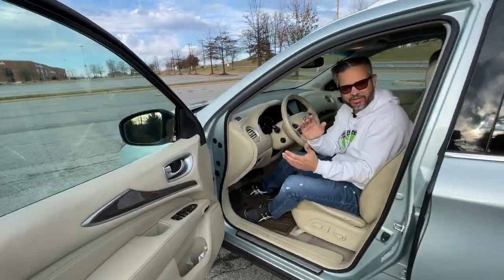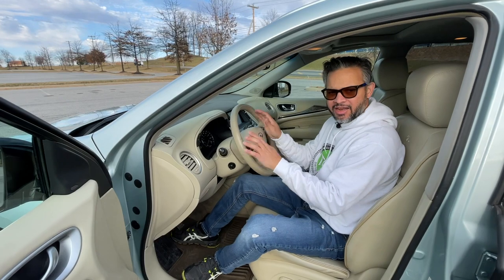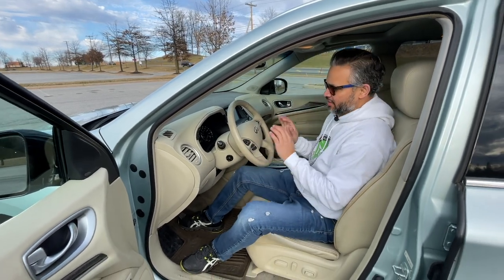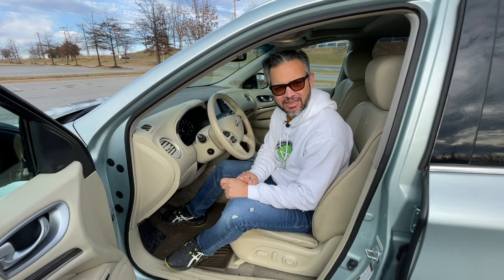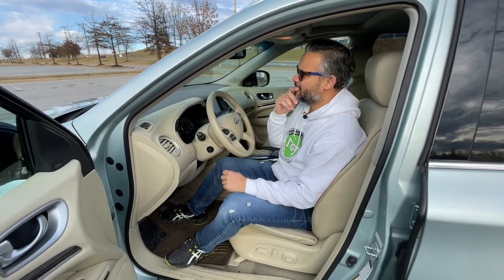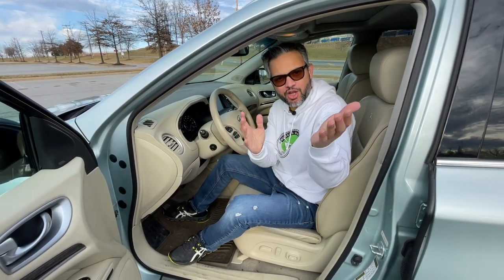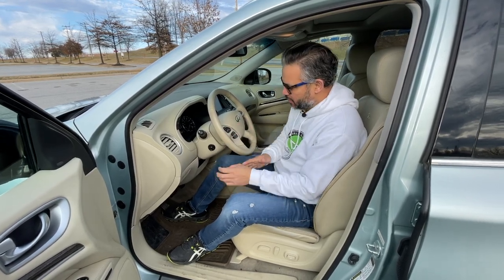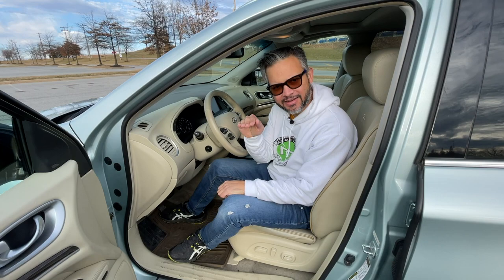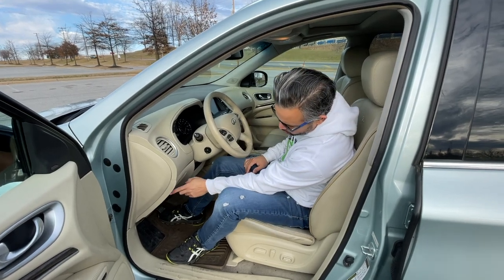The next feature I want to talk about has to do with the headlights. This car has a pretty interesting feature that I don't know I've seen in any other car — adjustable height headlights that you can control with a button here. If you've seen this in another car, let me know.